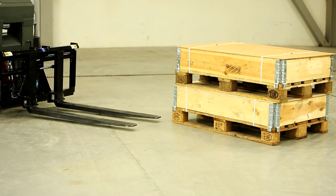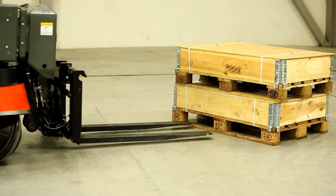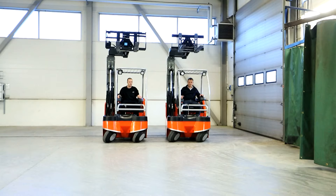Cutting-edge technology, combined with innovative patented solutions, ensures that the MaxTruck 2T delivers the highest overall efficiency.